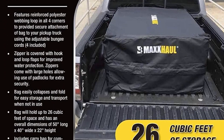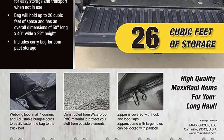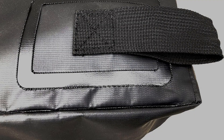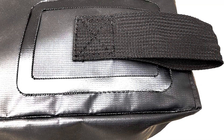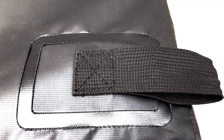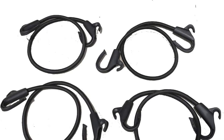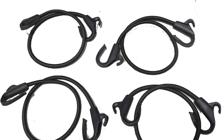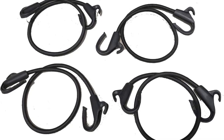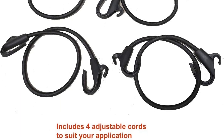One of the standout features of this cargo bag is its excellent water protection. The bag's zipper is covered with hook-and-loop flaps, which provide an additional layer of defense against water, keeping your items dry and safe even during rainy weather or while driving through wet conditions. For added security, the zippers on the Maxx Hall 50 130 come with large holes that allow the use of padlocks, ensuring your belongings are safe from potential theft.